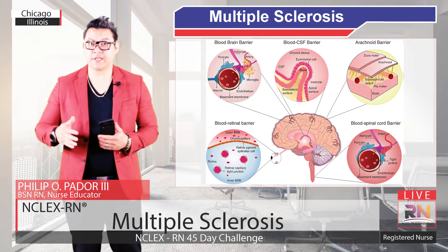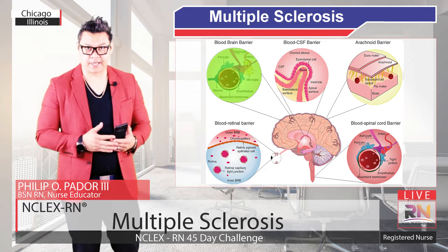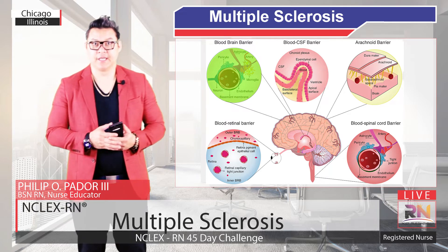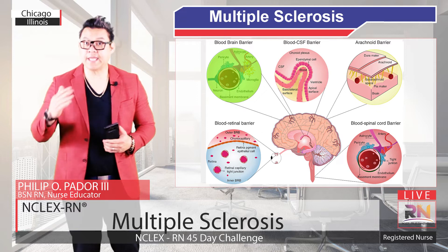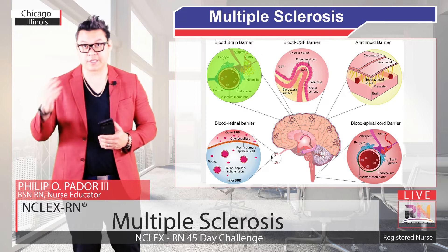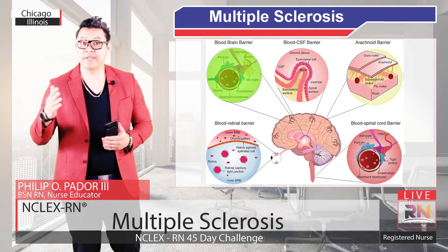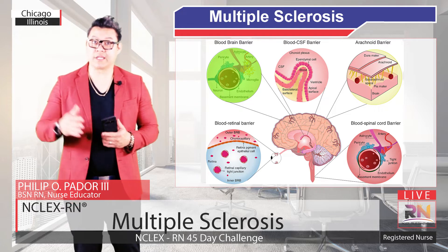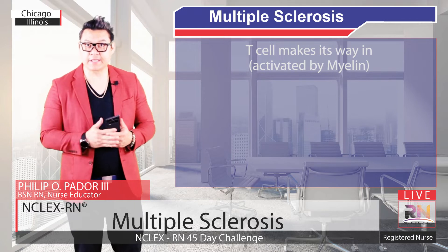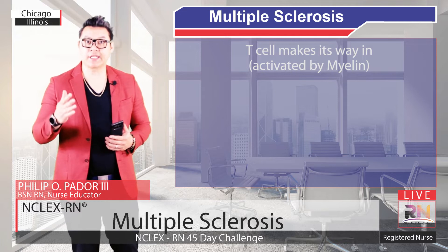The brain, including the neurons in the brain, is protected from things in the blood with the blood-brain barrier, which only lets certain molecules and cells through from the blood. For immune cells like T and B cells, that means they have to have the right surface molecule to get through the blood-brain barrier. This is kind of like having a VIP pass to get into an exclusive club. Once a T cell makes its way in, it can get activated by something it encounters. In the case of Multiple Sclerosis, it's activated by myelin.